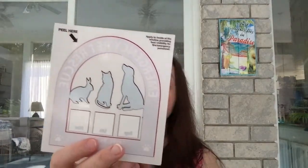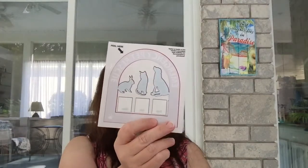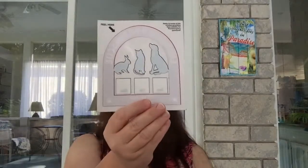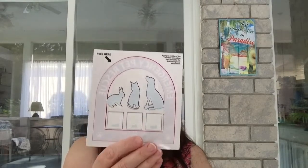I stopped at the veterinarian to get my kitty cat's food and they had these stickers from lovepettrust.ca — they're a decal you stick in your window or front door to tell first responders, in case you're not home and there's an emergency like a fire, that there is a pet inside your home. That way, if it's safe enough, they can try to retrieve your pet.